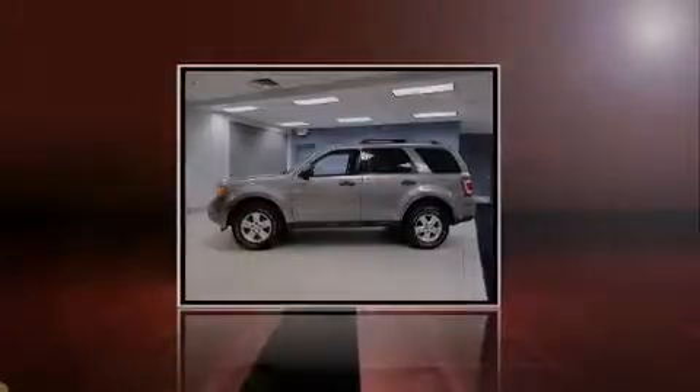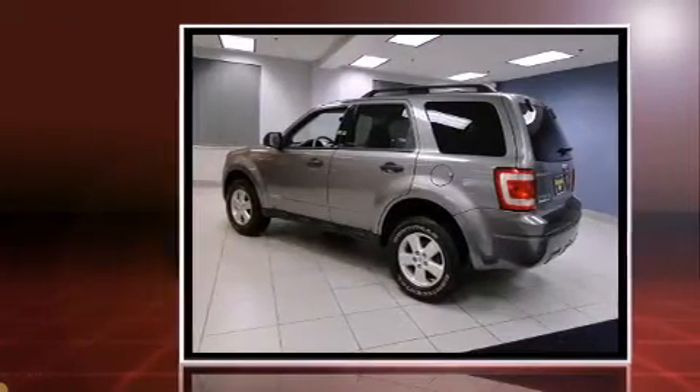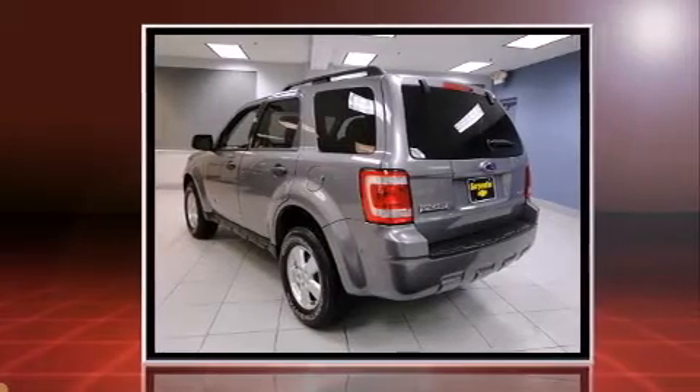Sensibility and practicality define the 2008 Ford Escape. With just over 40,000 miles on the odometer, this four-door sport utility vehicle prioritizes comfort, safety, and convenience.